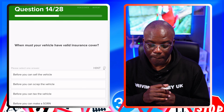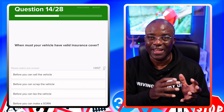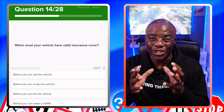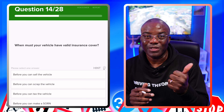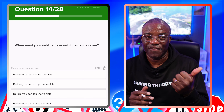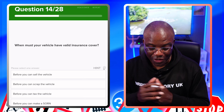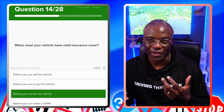When must your vehicle have valid insurance cover? This is similar to the tax question — remember: MOT first to say the car is roadworthy, then insurance to say you can drive it on the road, then tax to say the car can be on the road. Before you can sell the vehicle? No. Before you can scrap your vehicle? No. Before you can tax the vehicle? Yes. Before you can make a statutory off-road notification? No.